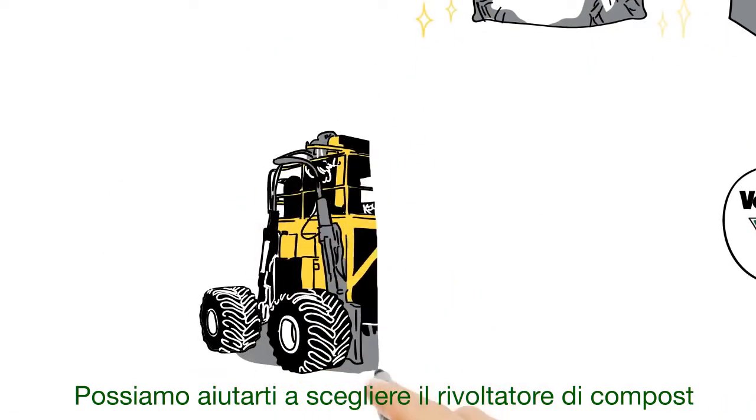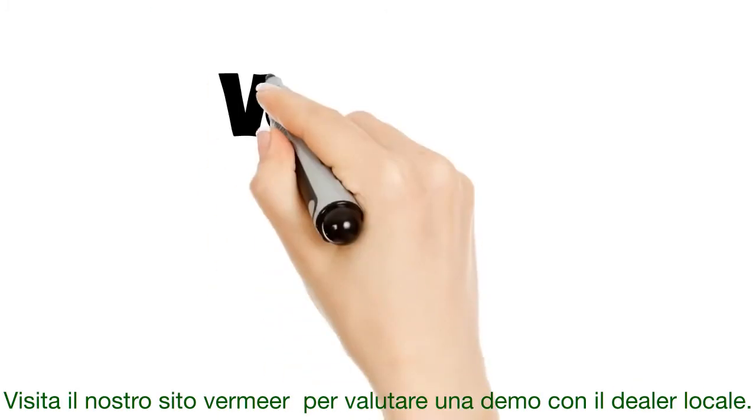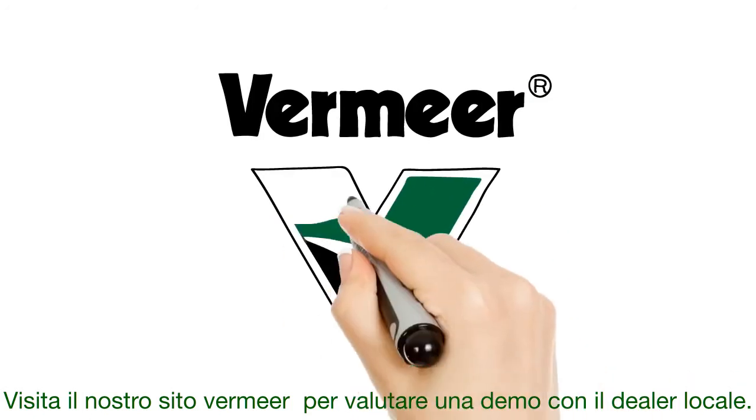Let us help you find a compost turner that will help you transform your composting operation. Visit Vermeer.com today to schedule a demo with your local dealer.